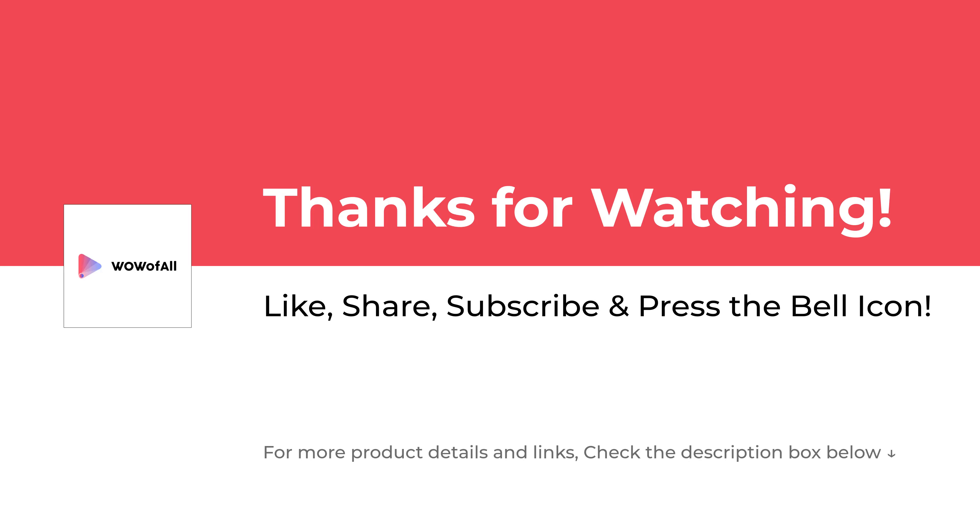Please like, share, subscribe and press the bell icon to never miss an update.